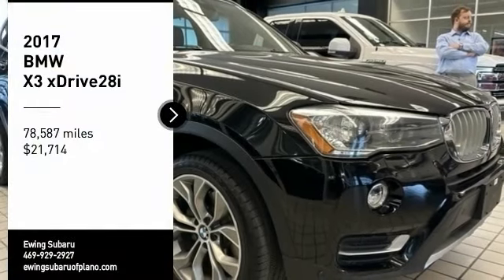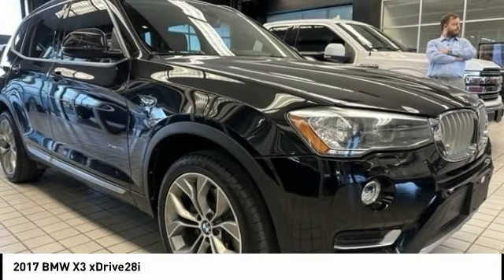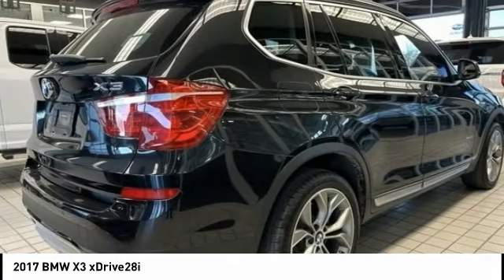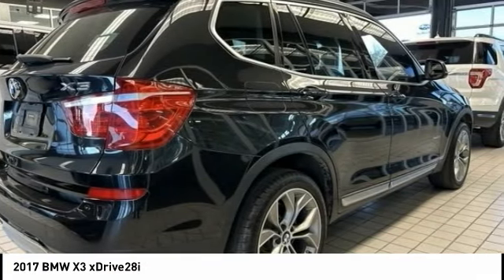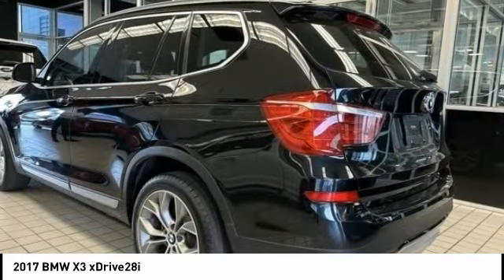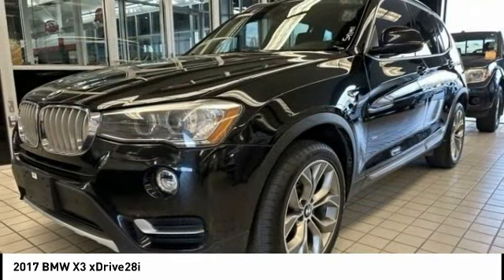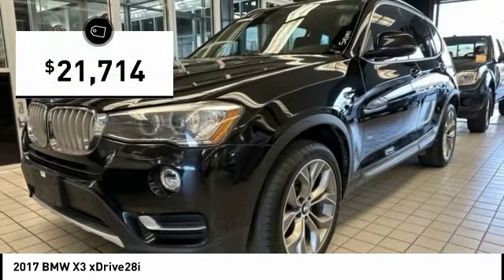Come test drive the 2017 X3. BMW X3 builds on the success of the original by developing its core competencies while adding new technology to establish new benchmarks for agility, efficiency, and comfort. And is priced below $25,000.